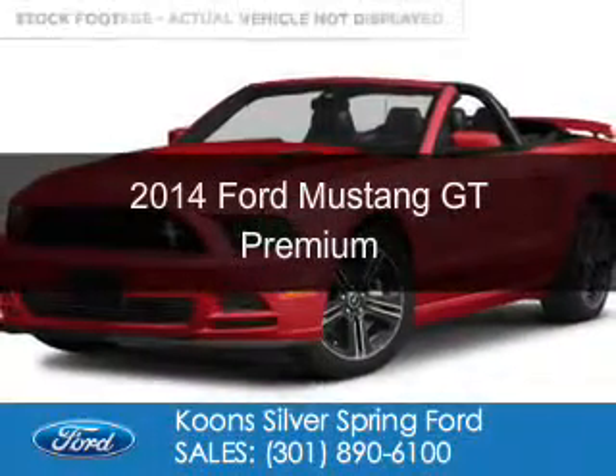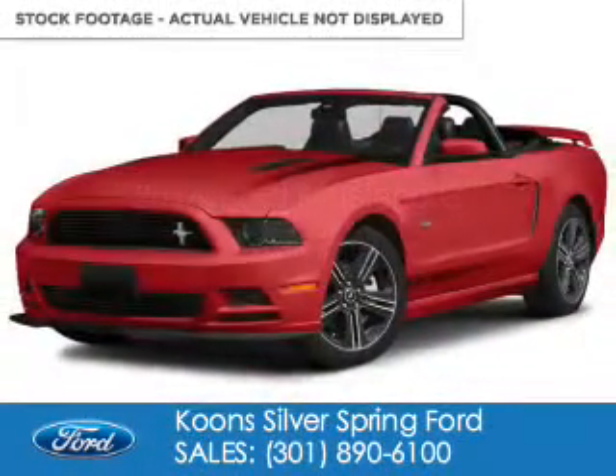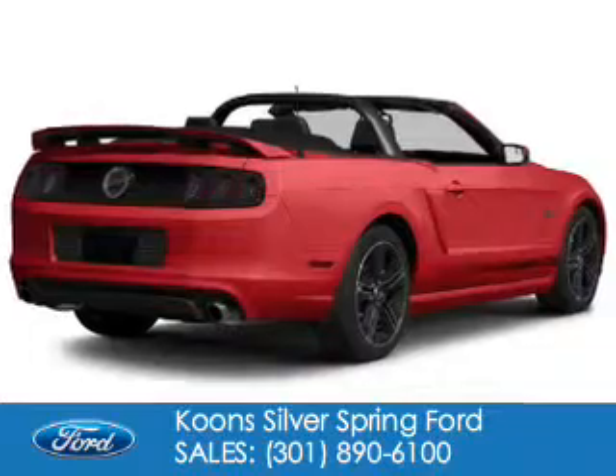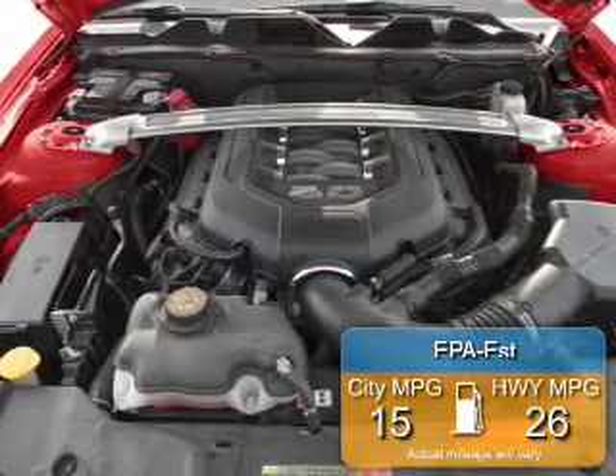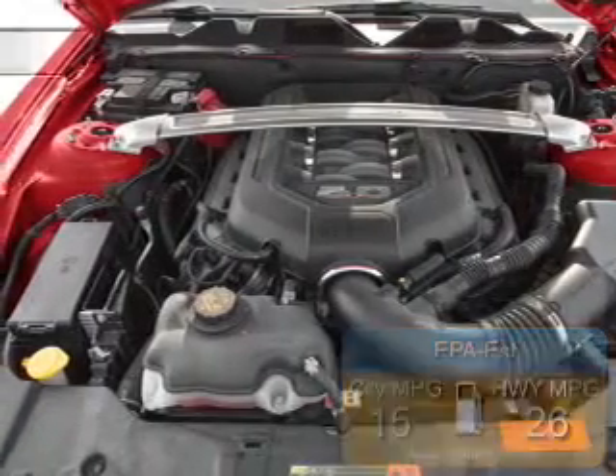This is a new 2014 Ford Mustang, powered by rear-wheel drive, a 5-liter, 8-cylinder engine. Great fuel efficiency — saves you money by requiring fewer trips to the gas station.